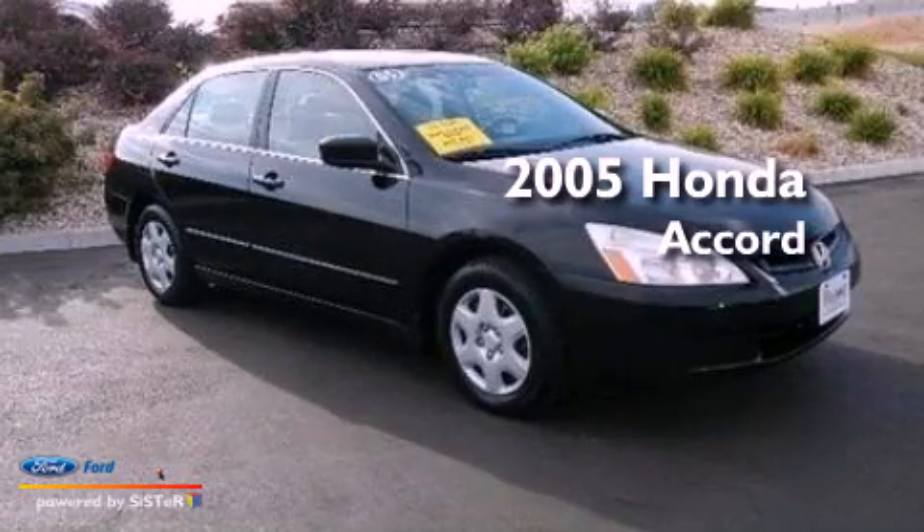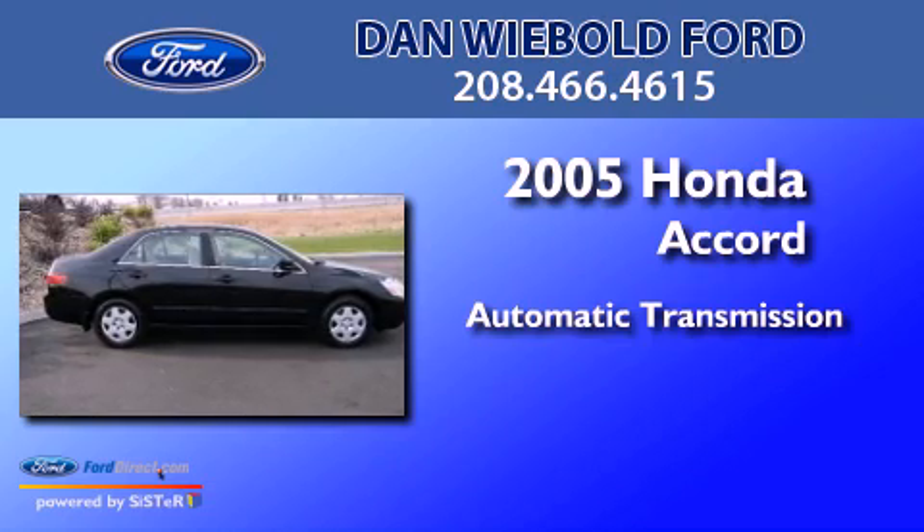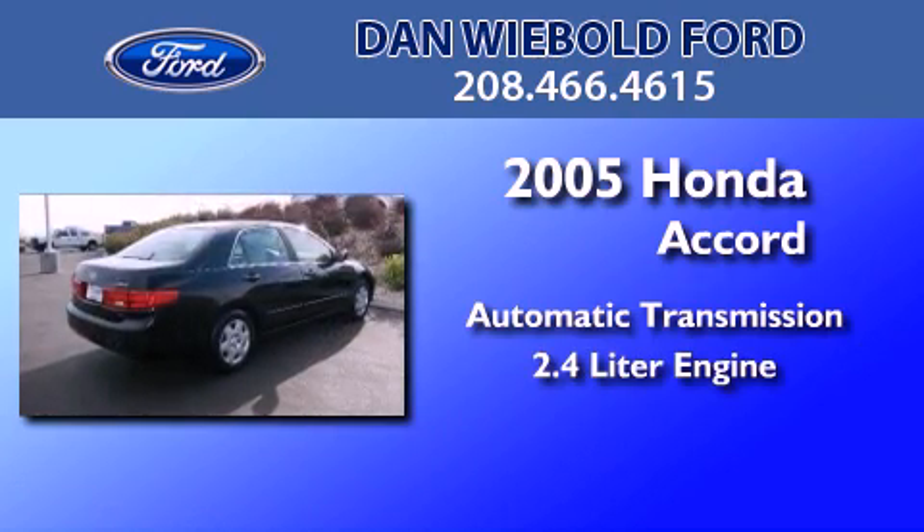This is a 2005 Honda Accord. This four-door sedan has an automatic transmission and a 2.4-liter engine.